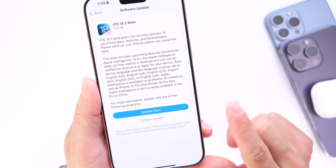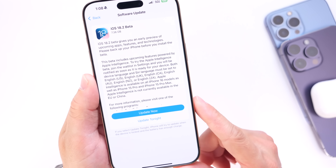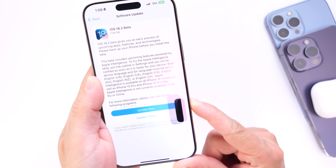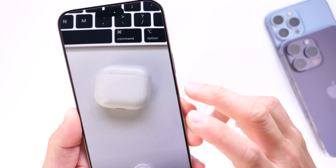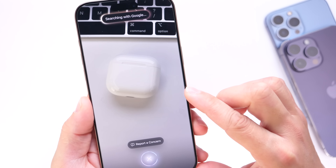Visual intelligence is another new feature coming with iOS 18.2, available only on the iPhone 16 and 16 Pro line. This allows you to long press on the new camera controls, bringing up a new UI that lets you take a picture of something — for example, AirPods — and do a Google search or find a description using ChatGPT.